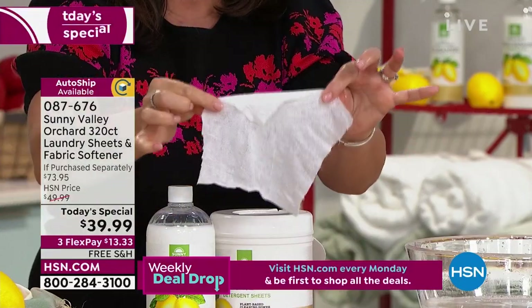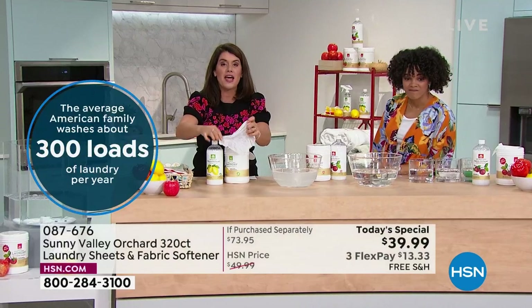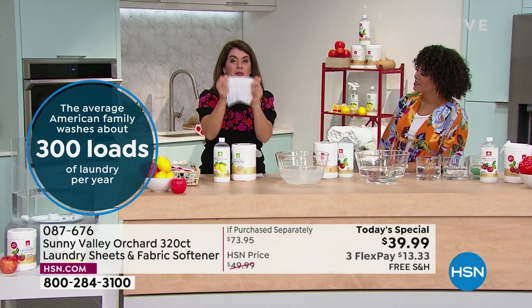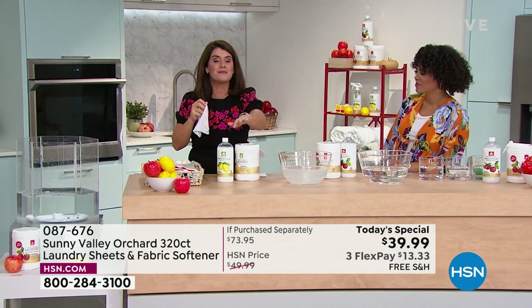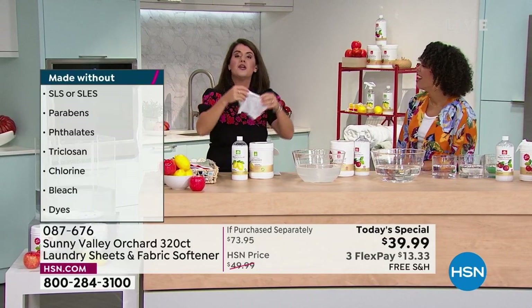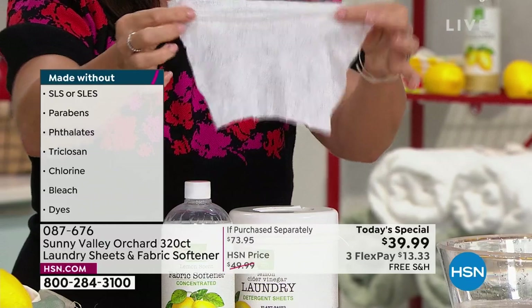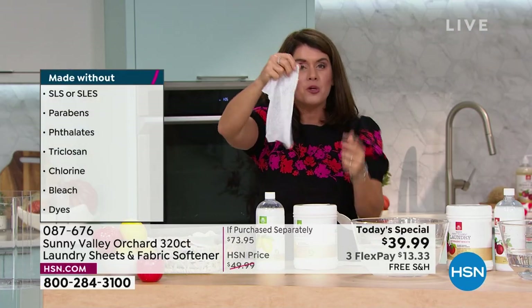You don't have to mix or measure. One sheet is going to do the job for whatever laundry you have, and you're working with the benefits of apple cider vinegar — but there's no apple cider vinegar smell. You're getting the benefits of why we've been using it for centuries, plus essential oils, and it's all plant-based ingredients.